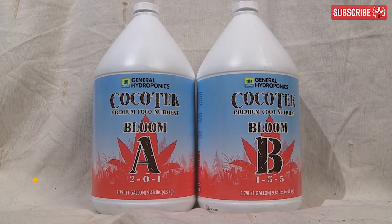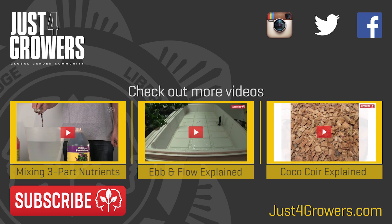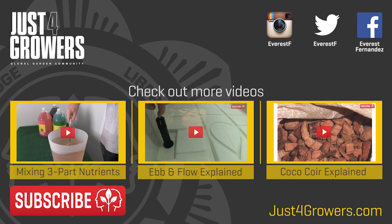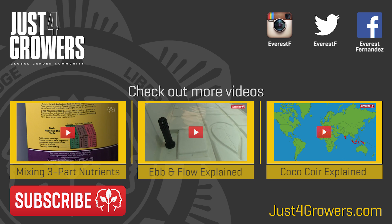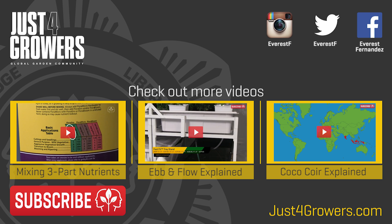I hope I made all that clear — hit me up with any questions in the comments. If you're interested in using organic nutrients with soil, don't worry, I promise we'll cover that another time. Bye for now, and don't forget to subscribe. This is Everest, out.